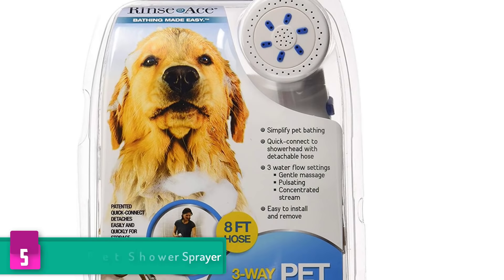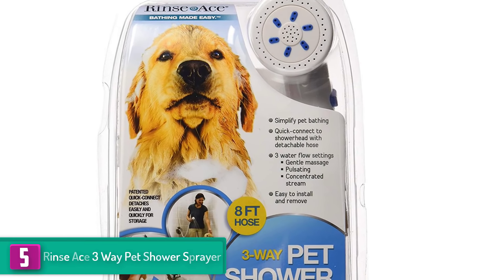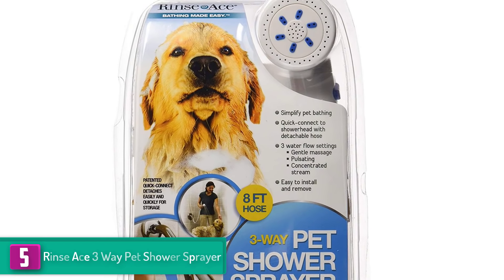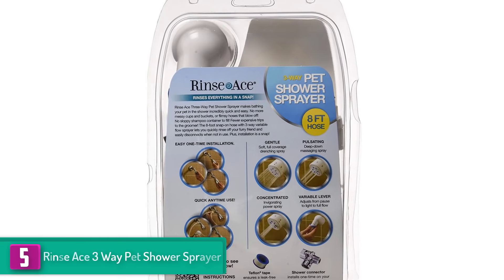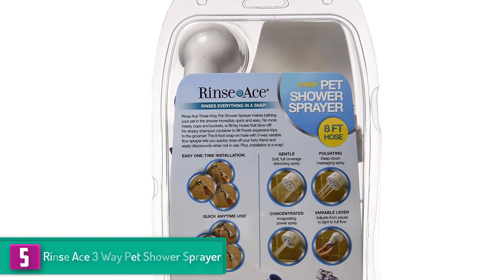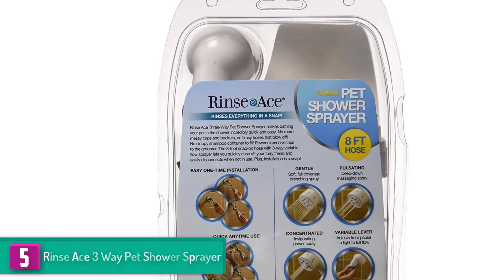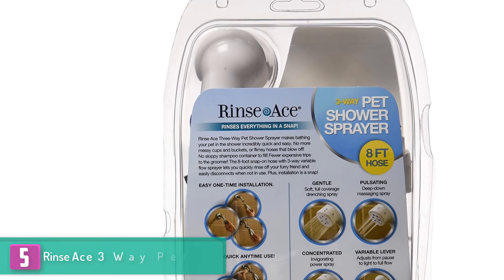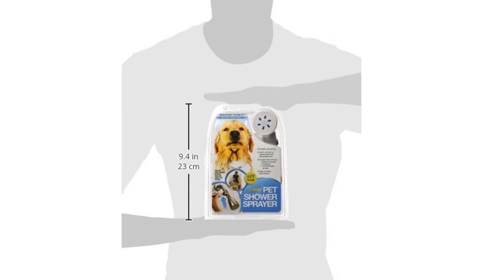Starting at number five, we have the Rinse Ace 3-Way Pet Shower Sprayer. Pets enjoy warm showers, and the best way to achieve that is to use the Rinse Ace 3-Way Pet Shower Sprayer every time you are bathing your pet. The sprayer is improved and ticks all the boxes. It has three settings which include concentrated, pulsating, and gentle, meaning you will be able to choose a suitable spray for your furry friend.